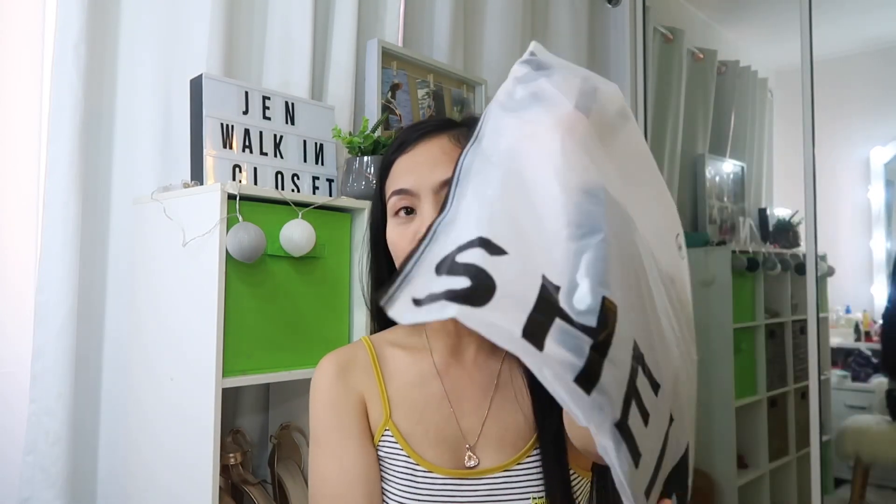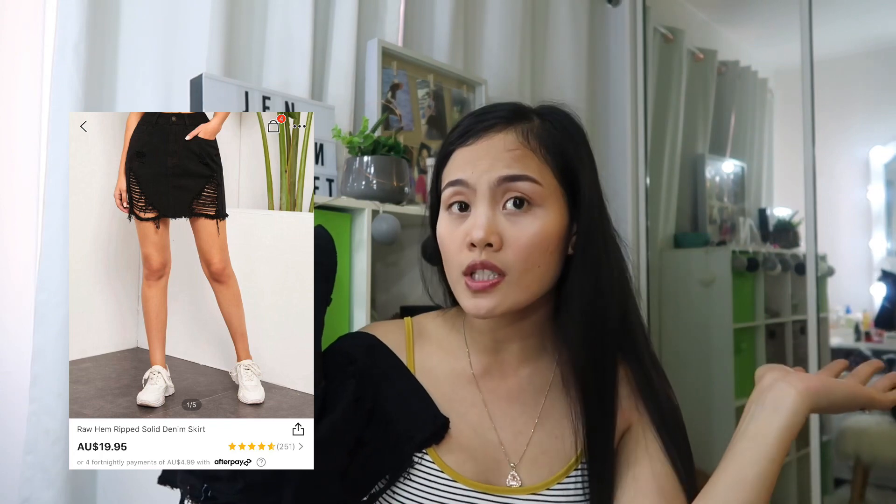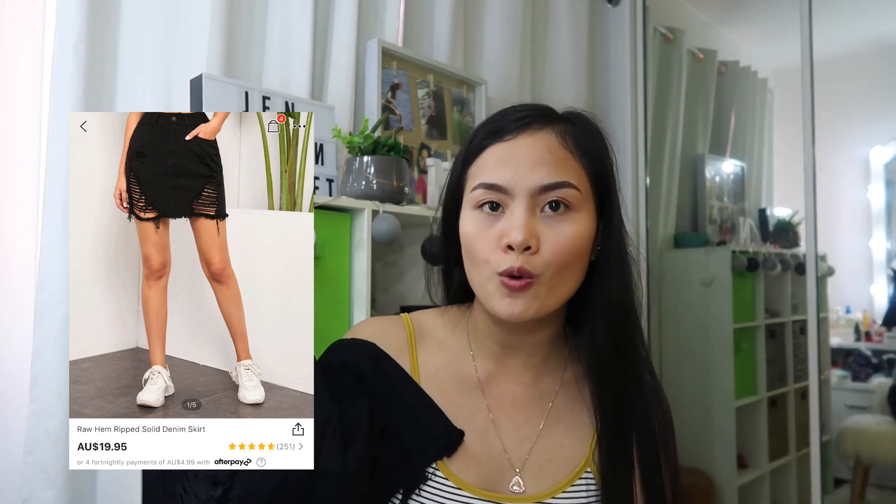Let's try the skirt first so we can wear it and partner it with the tops we bought. It comes in a plastic bag. This is the skirt I bought. I don't remember how much it cost, but I'll put the pictures on the side so you can see the price.